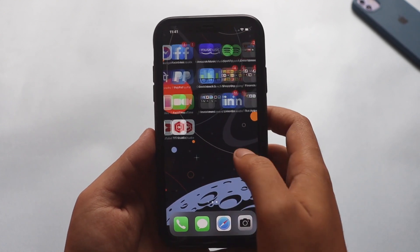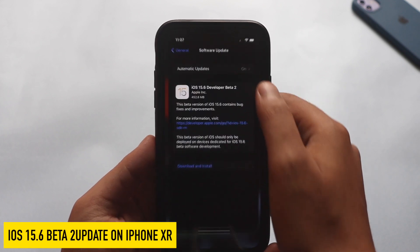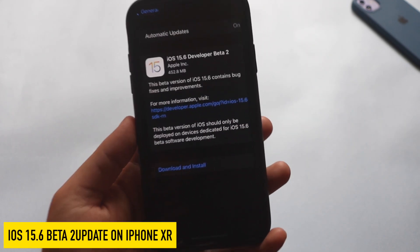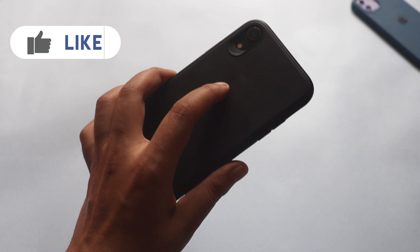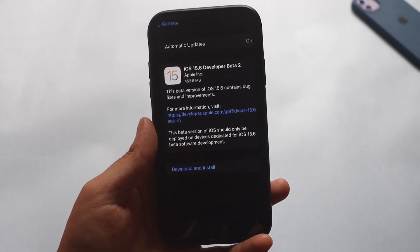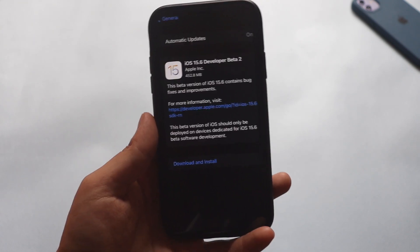Hey, what's up guys, Amlan here. Welcome back to a new video on my channel. In this video we're going to talk about iOS 15.6 beta 2 update on my iPhone XR. As you can see from the screenshot, the update came in at about 452.8 MB. We're going to talk about what's new in this update and whether you should install iOS 15.6 beta 2 if you're already on beta 1.